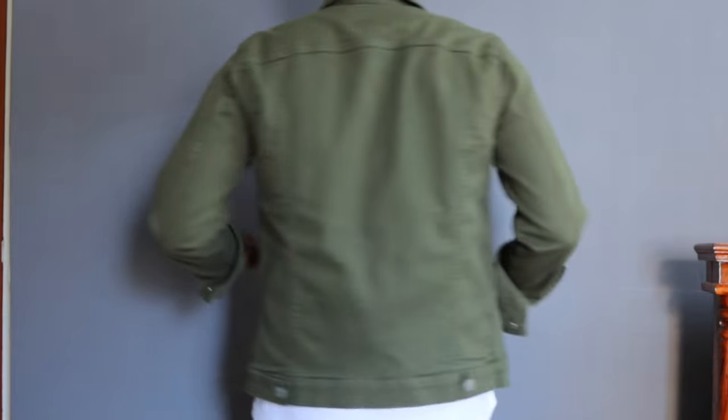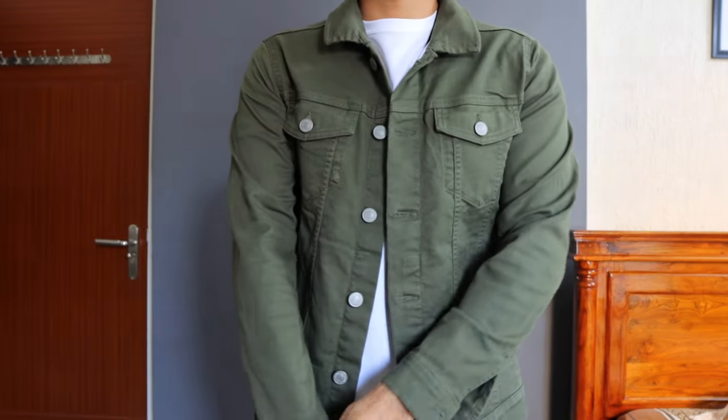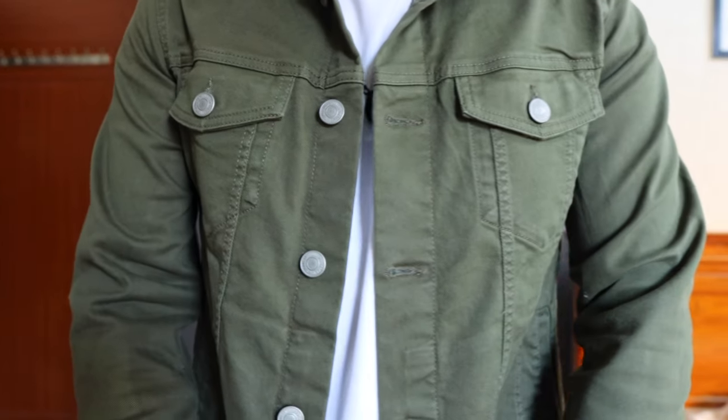I previously used to go for medium size in Jack and Jones, but medium is a little on the regular side. As I always mention for denim jackets, the t-shirt or base layer you're using should be on the lengthier side compared to the jacket length. Size it down if the sleeve length and overall chest size fit perfectly. At a price point of ₹3,500, if I have to recommend a denim jacket that can last really long, this Jack and Jones denim trucker jacket is what I would suggest.